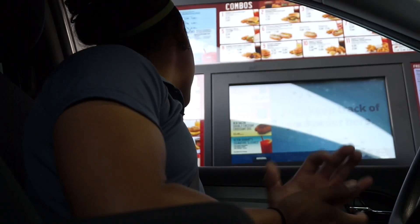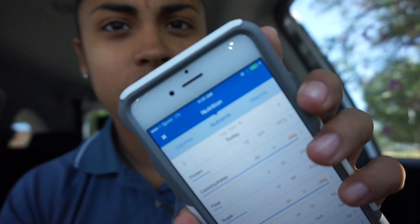Just got off work and went to Sonic. I have all my macros logged for today. This morning I had one muffin, two scoops of protein, two junior breakfast burritos. Protein is at 78, carbs at 89, fiber 2 grams, fats at 39 — and it's only 11 o'clock.